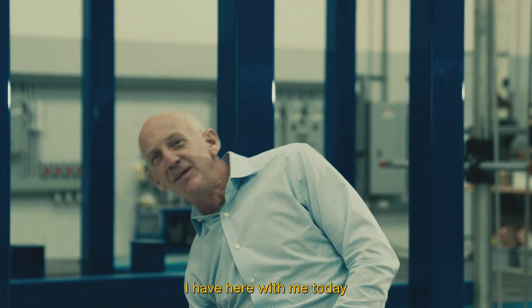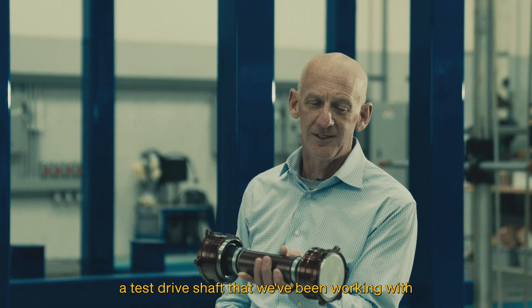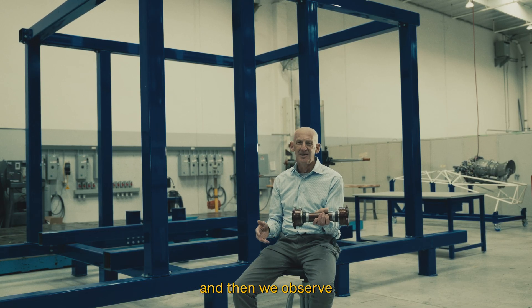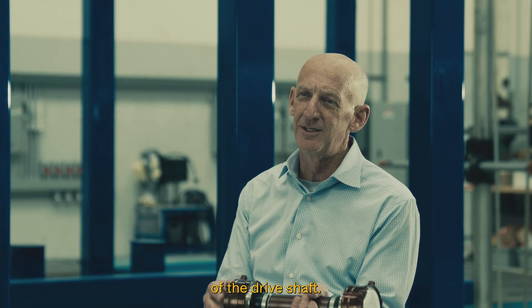I have here with me today a test drive shaft that we've been working with. We've put hundreds of hours of testing on it, and then we observe the wear characteristics and the durability of the drive shaft.